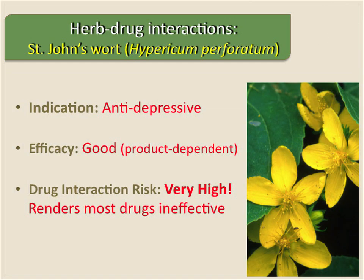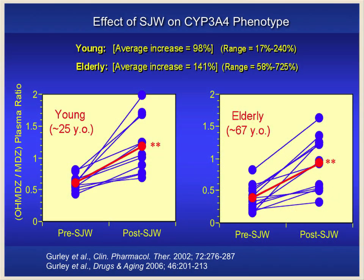Far and away, the most problematic botanical with regard to clinically relevant herb-drug interactions is St. John's wort. It's often touted for its antidepressive activity, and it actually has pretty decent antidepressive activity if you have a high-quality St. John's wort product. But the bottom line is that it has a very high drug interaction risk because it renders most drugs ineffective, because it induces the activity of a lot of these enzymes and transporters.